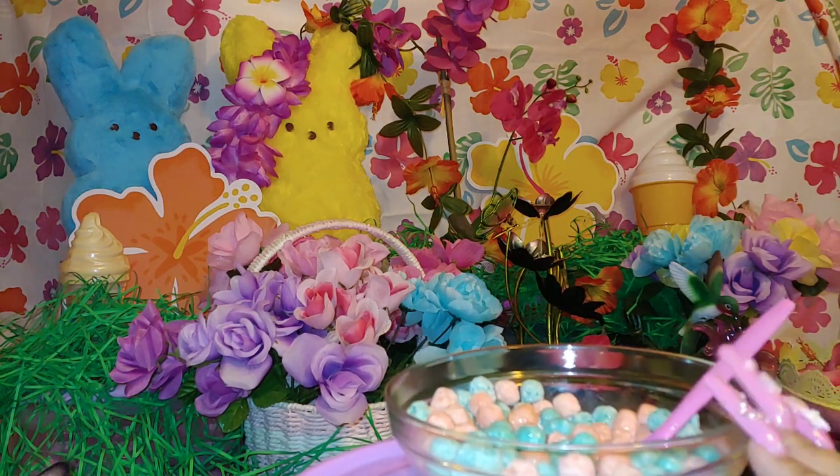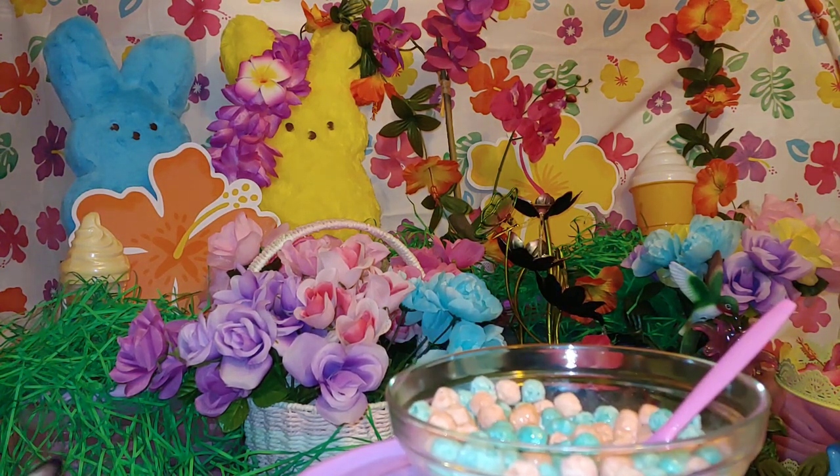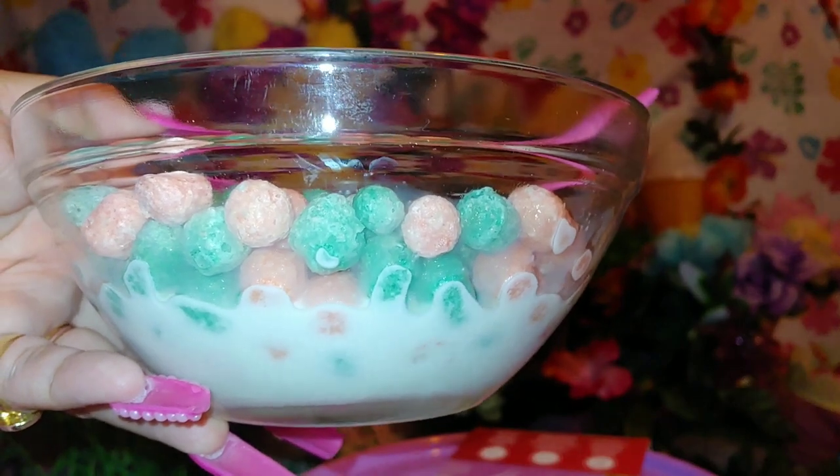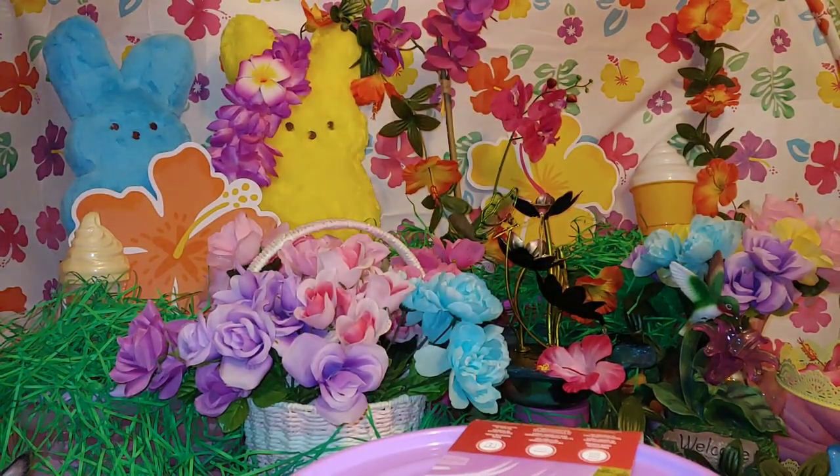It is delicious! I do recommend the cotton candy cereal if you like cotton candy flavors. I will repurchase it again. So again, this is from Walmart — the cereal and the cookies.